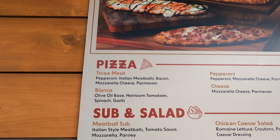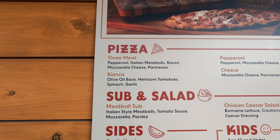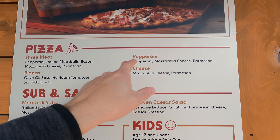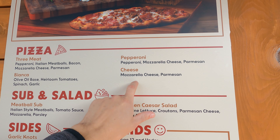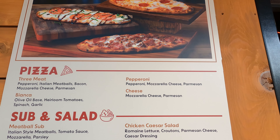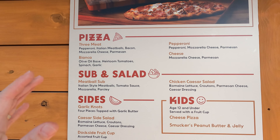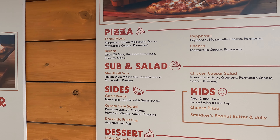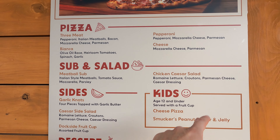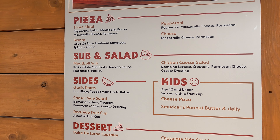They have the Three Meat, as you can see, with pepperoni, Italian meatballs, bacon, mozzarella cheese, and parmesan. The Bianca has an olive oil base with heirloom tomatoes, spinach, garlic, and a couple different cheeses — mozzarella and parmesan. Then the Pepperoni is just pepperoni, mozzarella, and parmesan. They also have a meatball sub, a chicken Caesar salad, and a kids meal for 12 and under, served with a fruit cup.